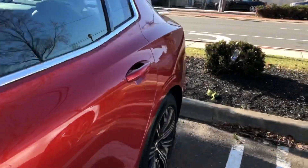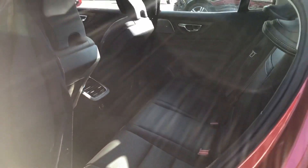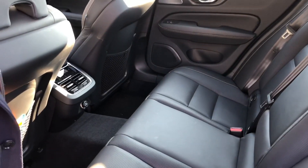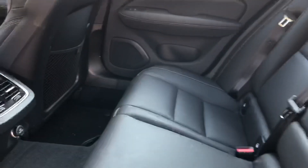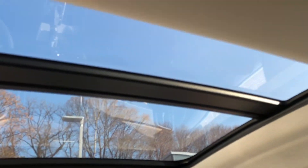One thing about the predecessor S60 — especially the Dynamic trim — the back seat was always a little on the tight side. On the S60 Inscription it wasn't, you had extra legroom. I can definitely tell right now that we have legroom in this car. It's gorgeous and it does have the standard panoramic sunroof.